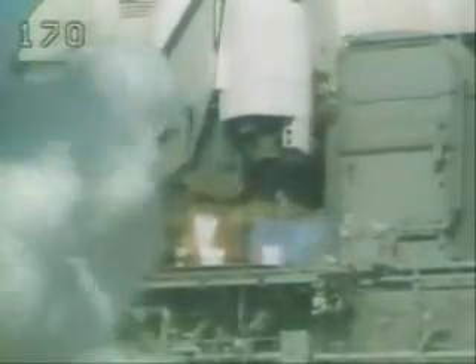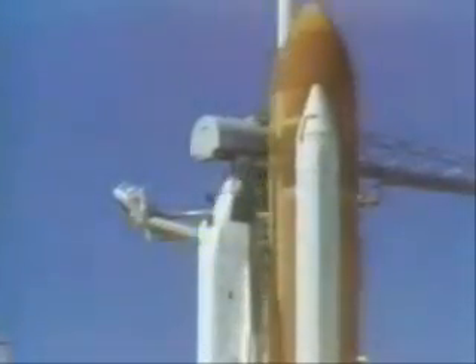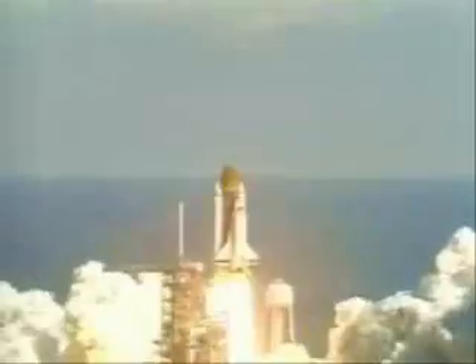We have main engine start. Four, three, two, one, and liftoff. Liftoff of the 26th mission, and it is forward to tower.